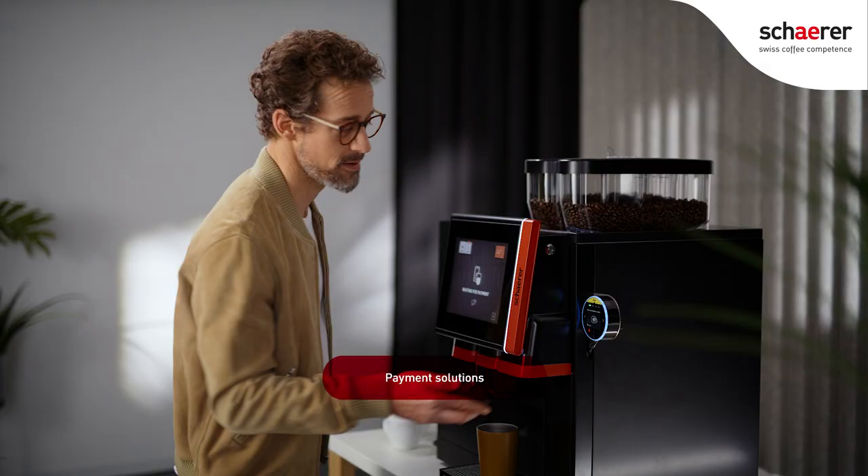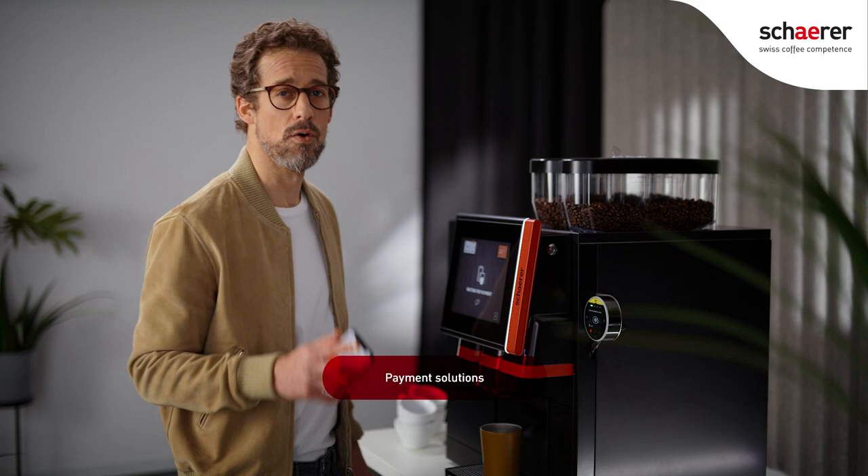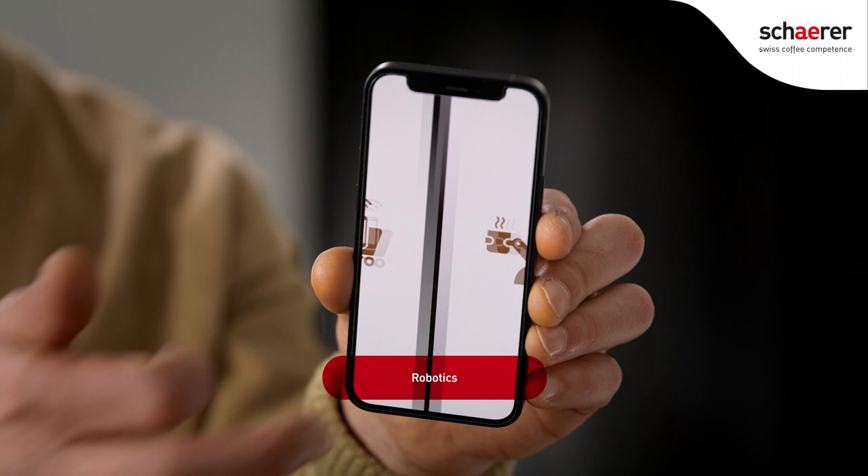This includes a whole range of payment systems too, of course. But that's not all — the sky's the limit. Imagine unmanned stores, robotics-operated cafes, links to ERP systems, and customer loyalty programs.